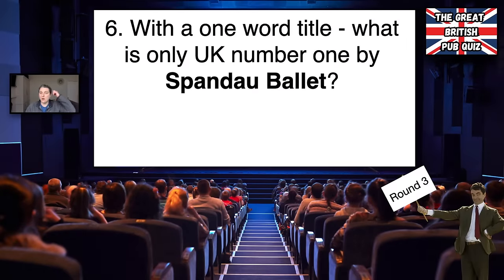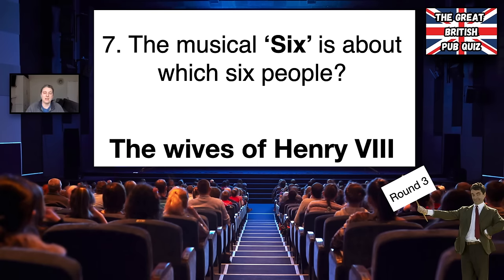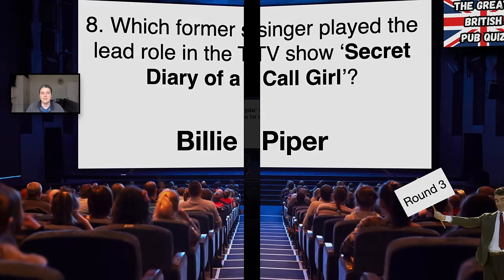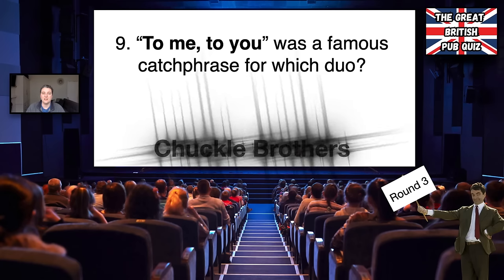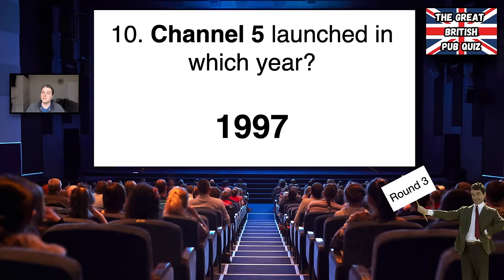Number six, with a one-word title, the only number one by Spandau Ballet — it's 'True.' Number seven, the musical Six is about the wives of Henry VIII. Number eight, the former singer who played the lead role in Secret Diary of a Call Girl was Billie Piper. Number nine, 'To me, to you' was the famous catchphrase of the Chuckle Brothers. Number ten, Channel Five was launched in 1997.